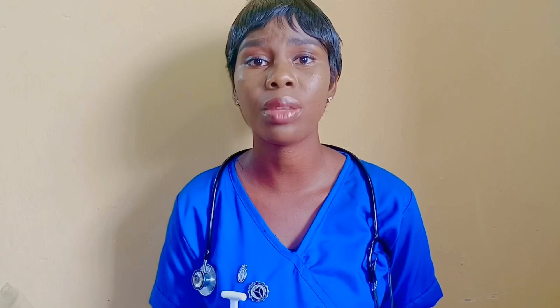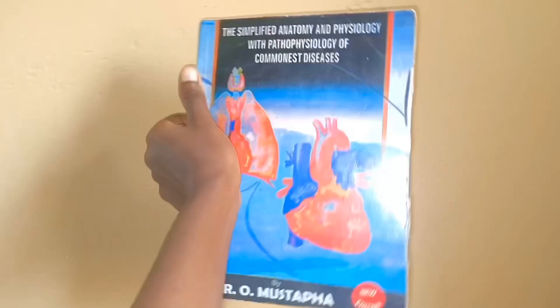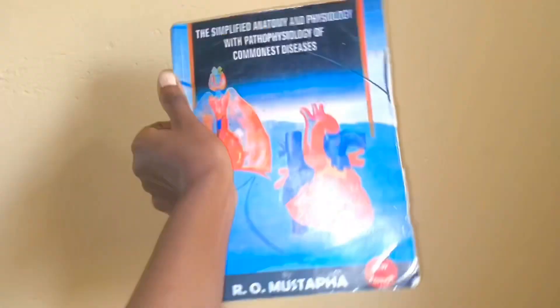Having gone over past questions, if you're the type that likes reading textbooks, I also have some recommendations for you. To study anatomy and physiology, I would recommend Simplified Anatomy and Physiology, written by R.O. Mustafa. This book does not only contain anatomy and physiology — it also contains past questions as well as pathophysiology. I used this book when I was studying for my nursing council exam, and trust me, it was really, really nice.